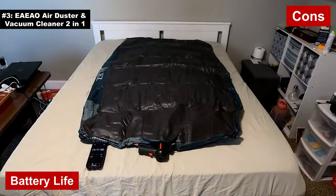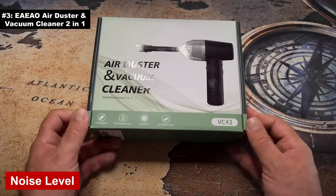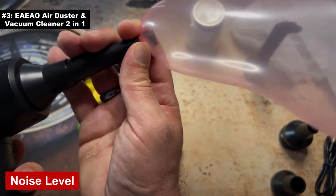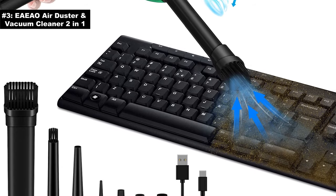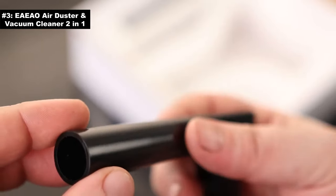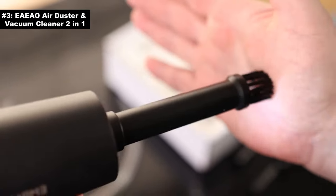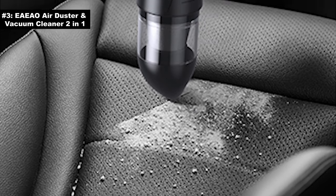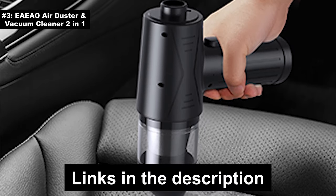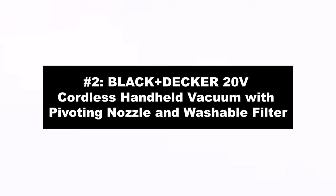Versatility king: whether you're battling keyboard crumbs or sketchy worktop dust, it's got your back — switching between duster and vacuum is as easy as flipping a pancake, minus the messy aftermath. Cons: battery life may leave you wishing it lasted a tad longer; noise level — let's just say it likes to announce its presence. What truly sets the EIO apart is its dual functionality, catering to both blowing and sucking needs. Two dirt types, one device — a quirky but useful addition to your cleaning arsenal.